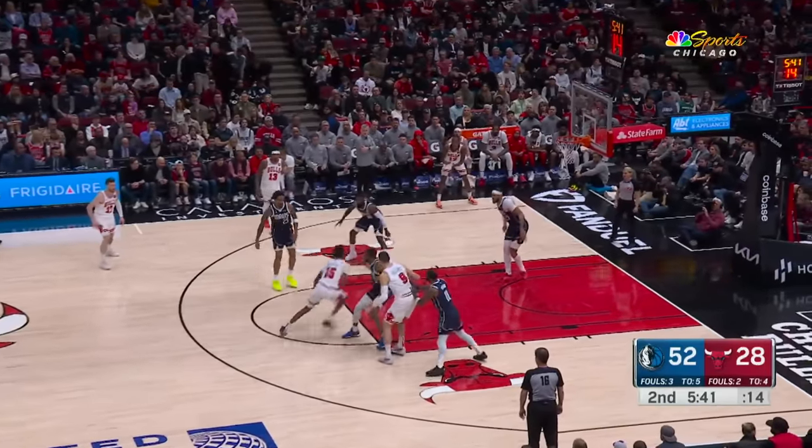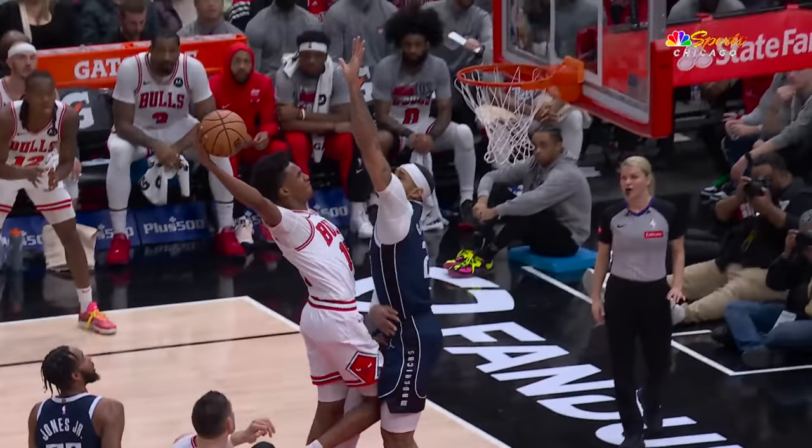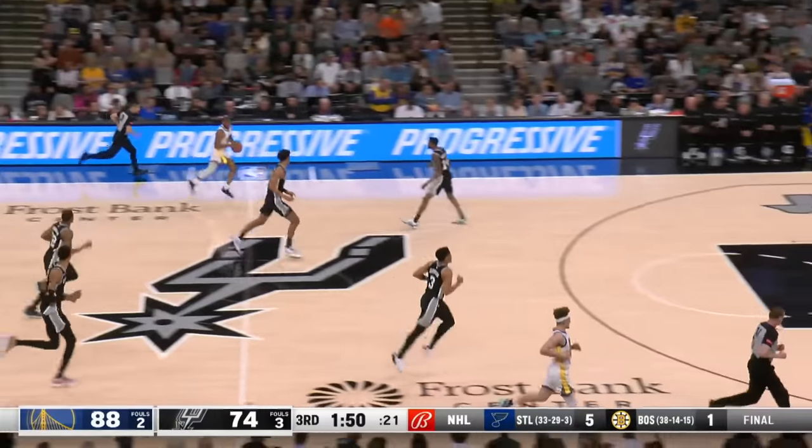On to number four, where we always get up off the floor. Julian Phillips driving in, but he's not going to get to the rim. Daniel Gafford there like a wall, stopping him at number four.